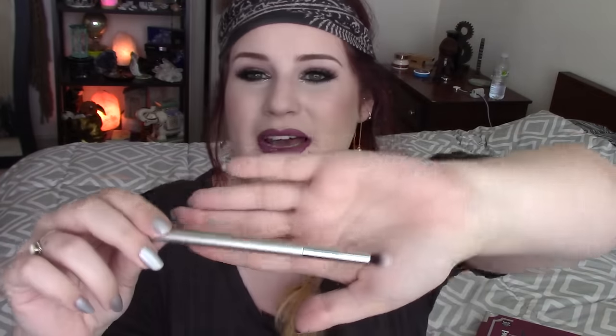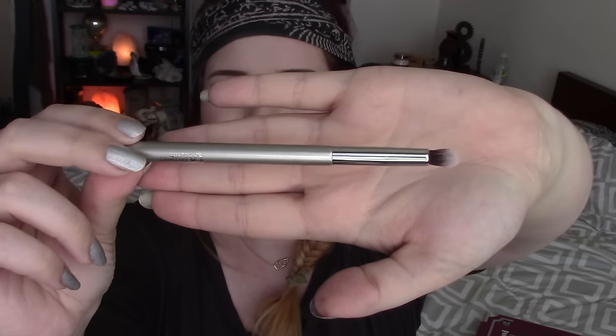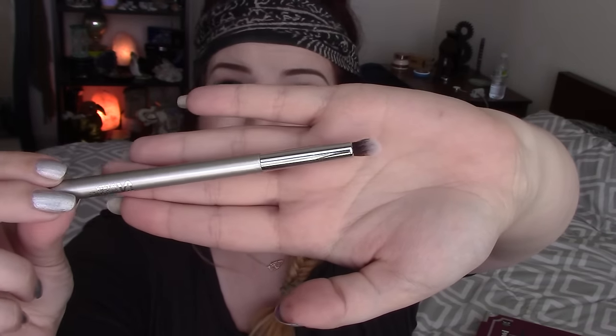I got a couple of new brushes. The first one is from IT Cosmetics — it's the Airbrush No. 124 Precision Smudger brush. I saw Tati from Glam Life Guru use it in one of her videos and it was like $12 at Ulta. It is the perfect brush — so good for a little outer corner action, blending out the crease, and the lower lash line. It's only $12 for an IT brush and I really really like it.